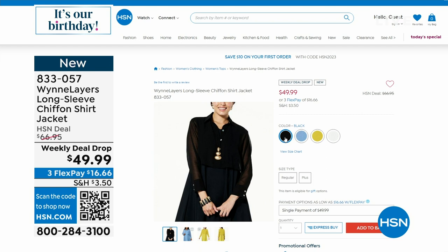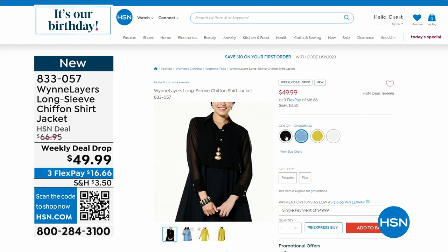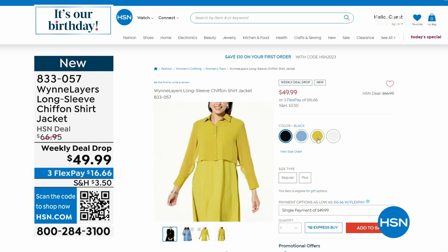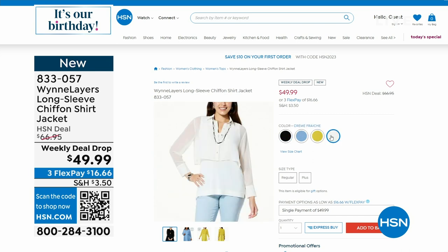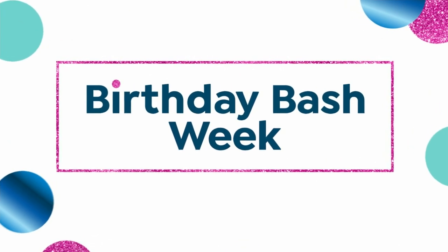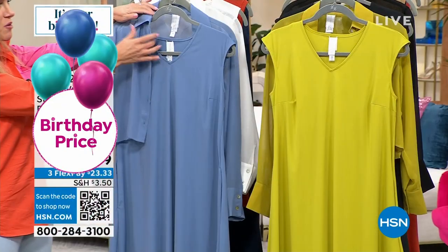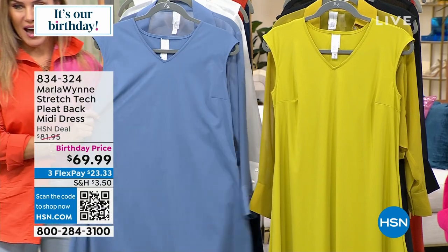The colorway you see on Carol is that beautiful blue we call chambray. We also have it in black, in chartreuse, as well as beautiful creme fraiche, which is Marla's white. That beautiful little chiffon shirt topper goes perfectly back to our dress that we're going to kick off the hour with. Let me introduce you to stretch tech.